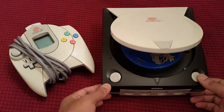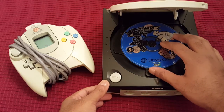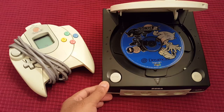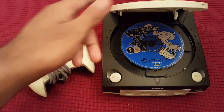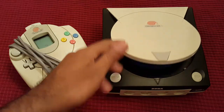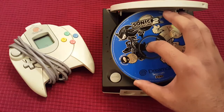This was Sega's third disc-based system — the first being the Sega CD which attached to the Sega Genesis, then the Sega Saturn, and then the Sega Dreamcast which you have here. And of course I still have my Sonic Adventure 2 disc.